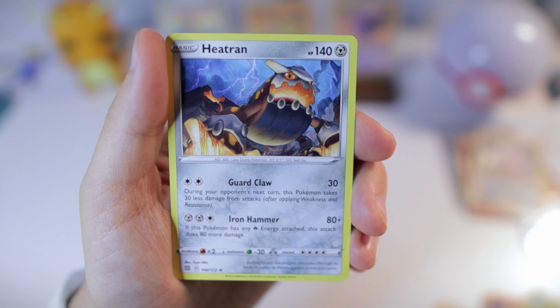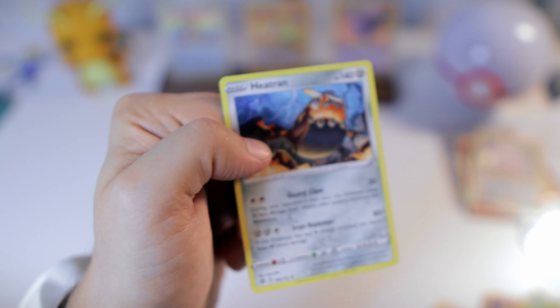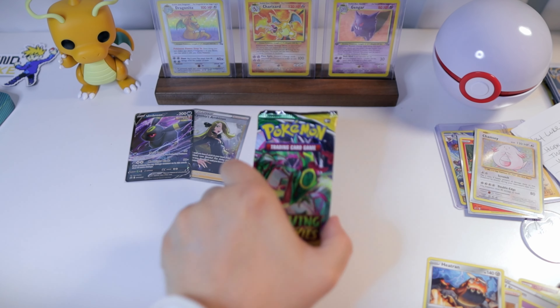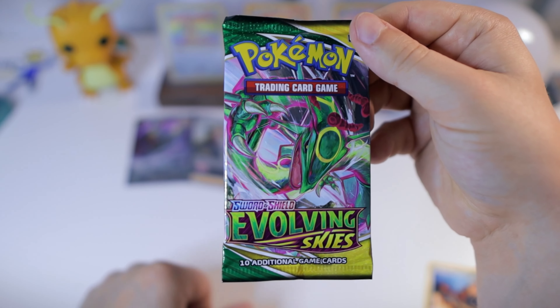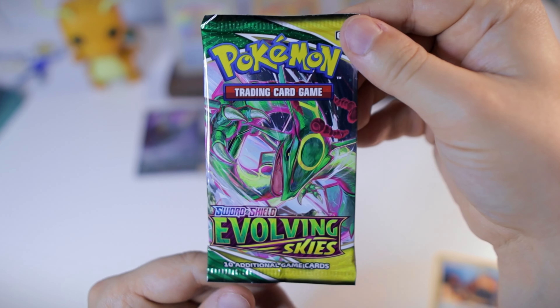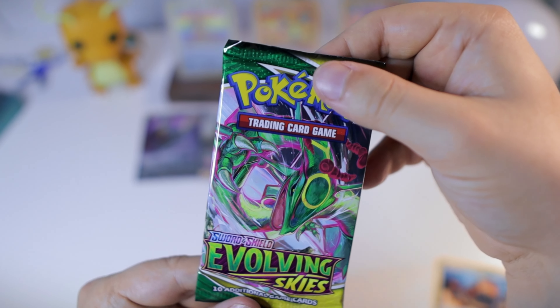Heatran — okay, wow. So much for what I was saying — these have not had very good pull rates. We've got nothing from those first several packs, but we do have one more solid chance to get something really great.